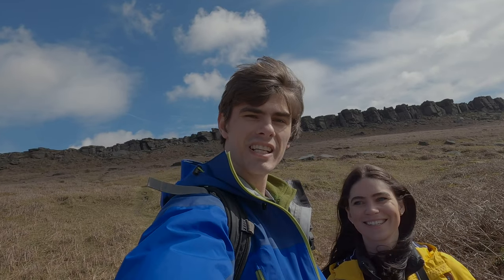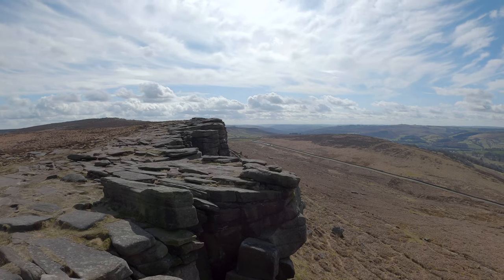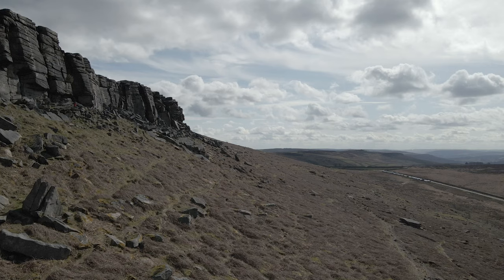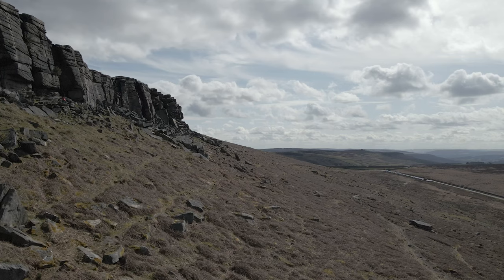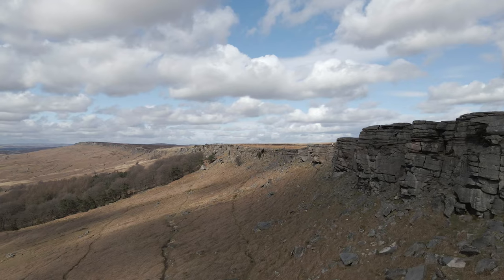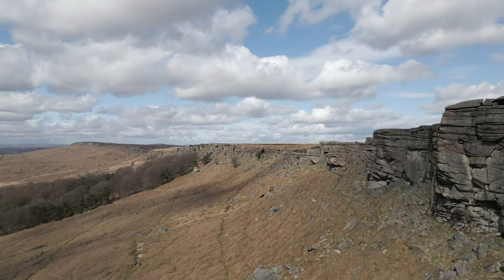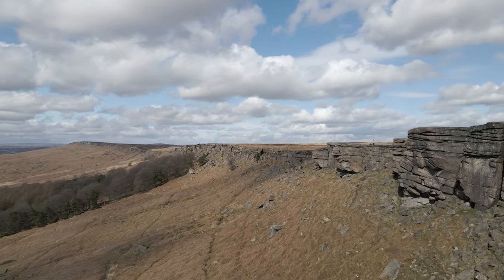We're just coming up to Stanage Edge now — you can just see it behind us. It's a gritstone escarpment that's very popular with rock climbers and walkers all throughout the year. It's got a quirky little feature called Robin Hood's Cave. It's pretty difficult to find, so we're going to go searching for it — we might find it, we might not, we'll see.